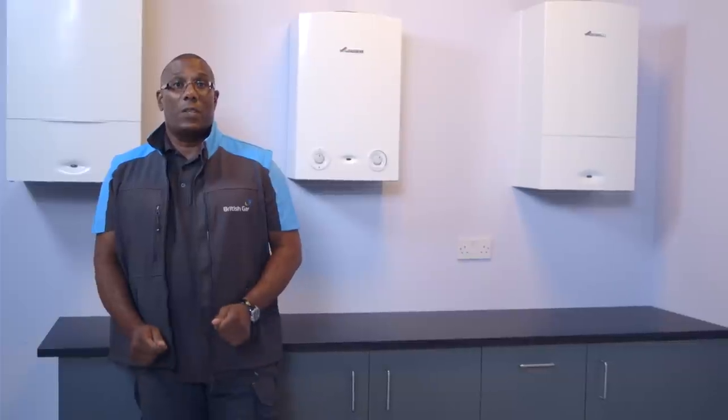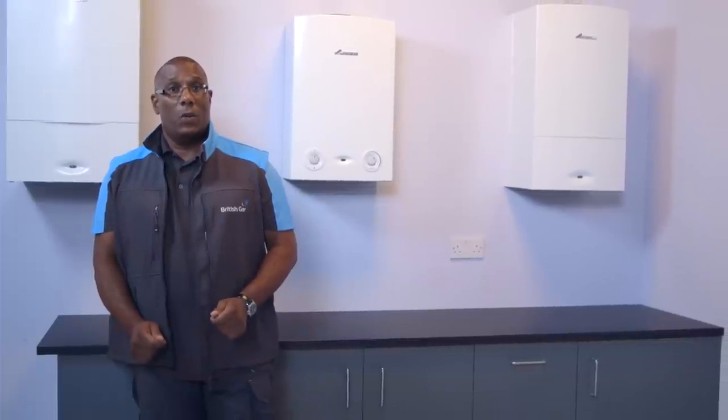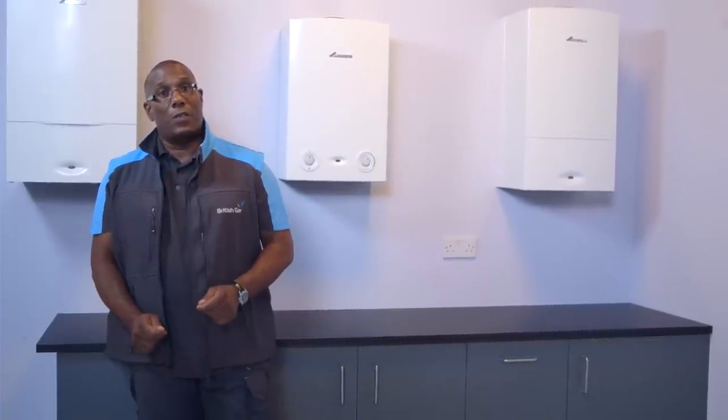Visit our website to learn more about our boilers, or take a look at our other videos to find out more.